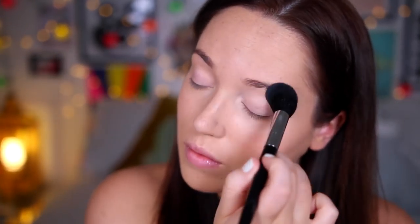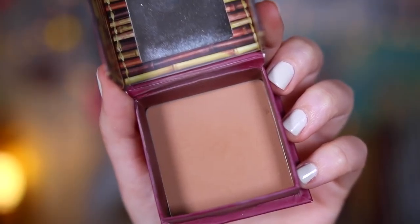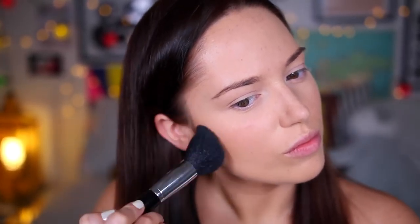I then just set that into place with a little bit of loose powder and I also set all my face makeup into place as well because I didn't want that to move. Moving on to bronzer, I decided to use my Benefit Hoola Bronzer to kind of contour my cheekbones out and also bronze them up.